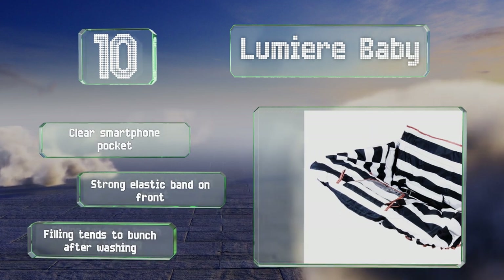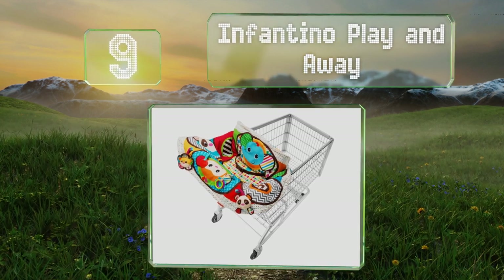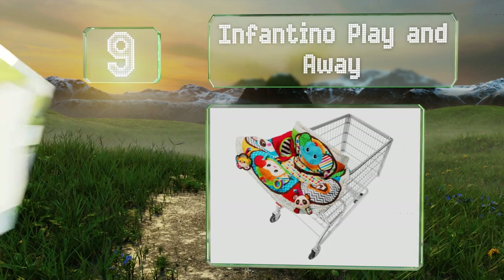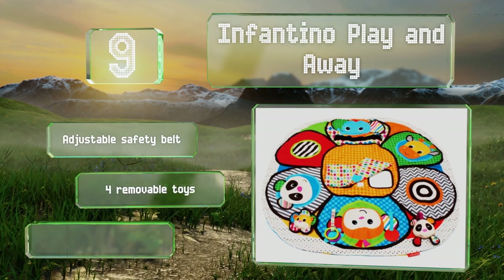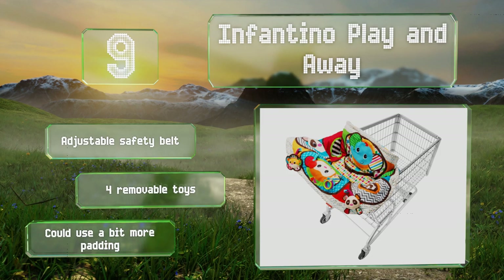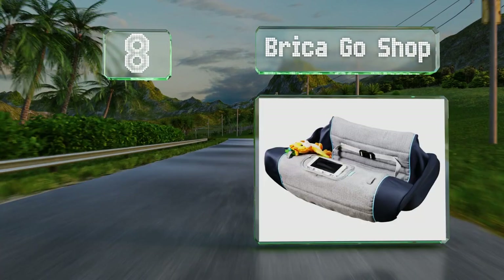At number nine, the Infantino Play and Away boasts smiling friendly animal faces as well as intriguing zigzag, polka dot, and striped patterns. It's equipped with a velcro cover for the leg holes so it can also be used as an activity mat in your home. It includes an adjustable safety belt and four removable toys, but it could use a bit more padding.